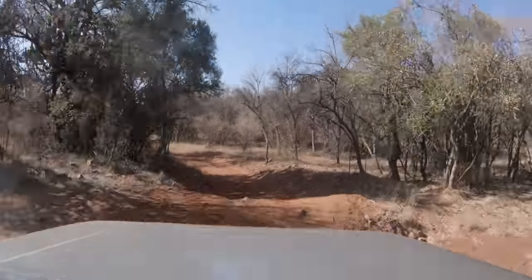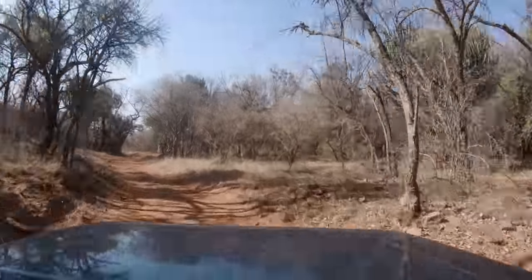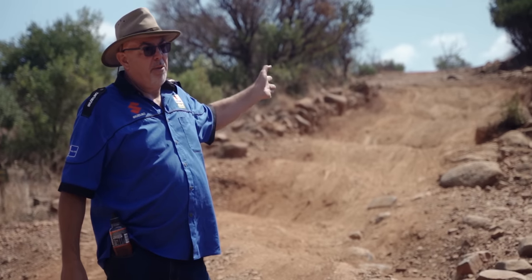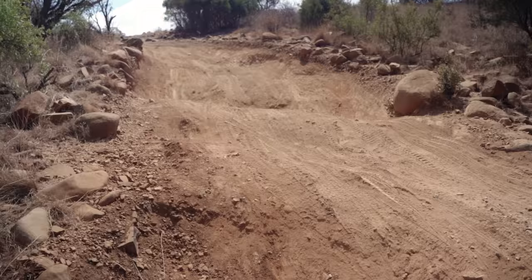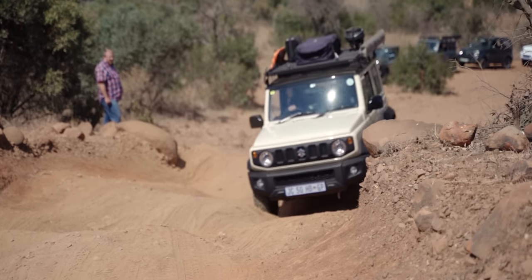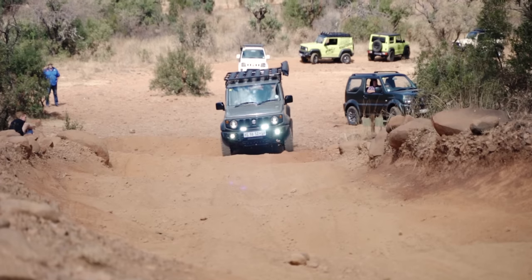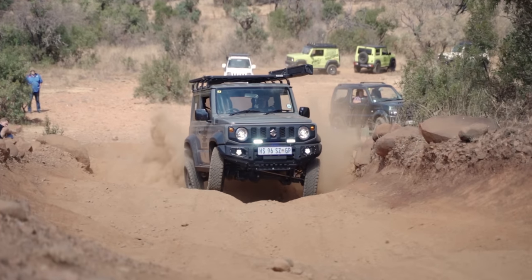Our next couple of obstacles would take everyone's newly gained confidence and skill and put it to the test in some tricky challenges. This was the perfect time for Natalie to get back on the horse and prove to herself she can do it. Luckily, an obstacle like this is a cakewalk for the Jimny, as solid axles allow the wheels to flex through these cross-axle ruts with ease. And although quite a steep gradient, the Jimny has more than enough grunt to push through. And damn, does it look good doing it!